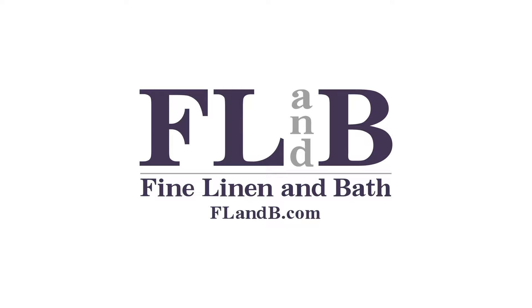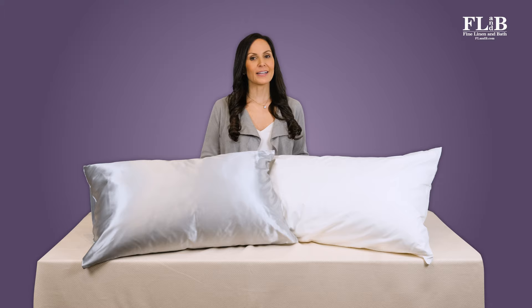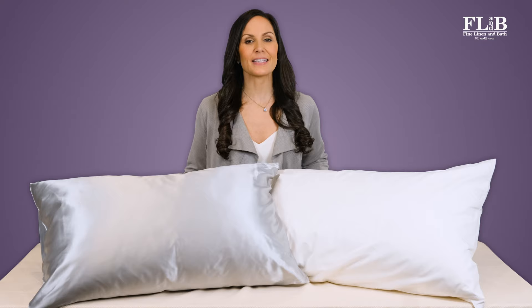Shopping online is the norm and it is certainly convenient, but good customer service is increasingly rare. That's why our clients have counted on Fine Linen & Bath since 2004. With complimentary swatches, personalized product recommendations, and expert guidance, we deliver concierge service in an online environment. This level of customized service is especially important when dealing with allergies or sensitive skin.